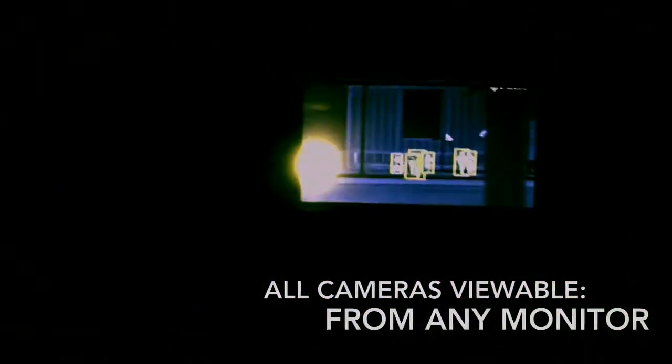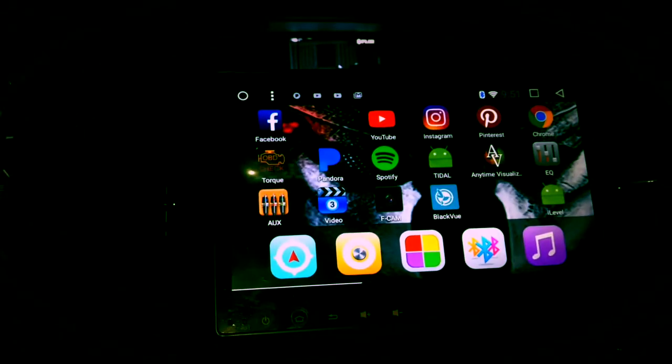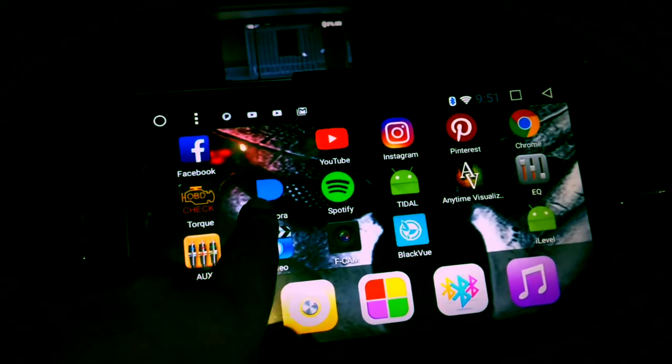Each of the nine cameras that I have are interchangeable through any of these three monitors. Right now I can make this one — which is primarily for rear viewing and showing the reverse — display the FLIR vision camera, as does this 10.2 media center.